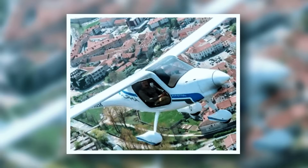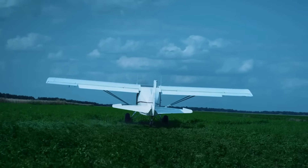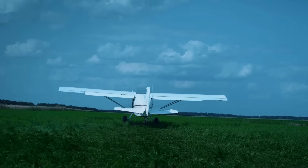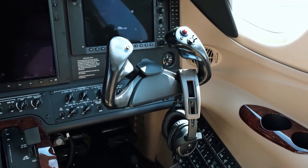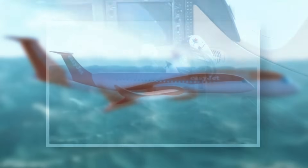Pipistrel's Alpha Electro, a two-seater, is one of the first commercially available electric aircraft. It uses LiPo batteries for up to 60 minutes of flight and supports quick battery swaps in five minutes. Operating costs are about 10% of gasoline-powered planes.